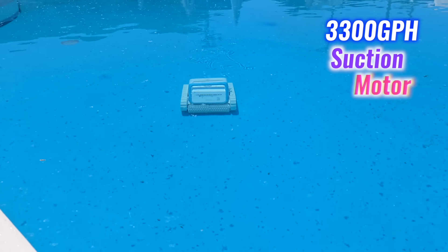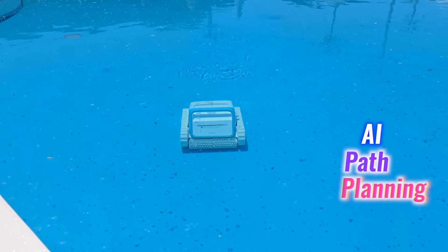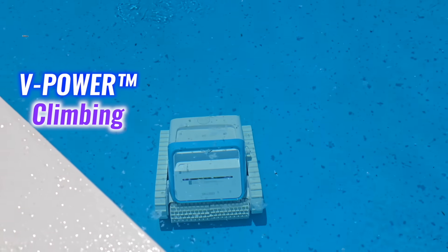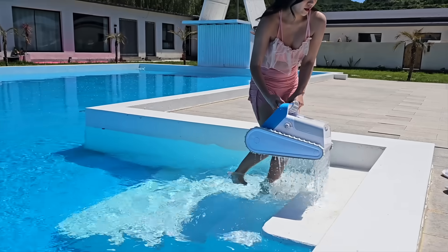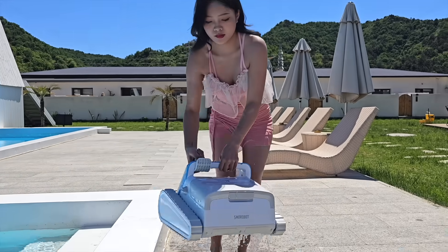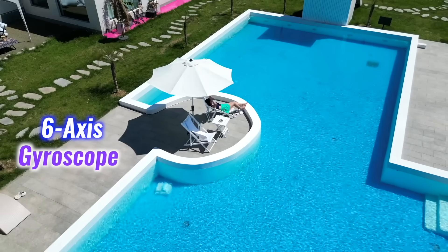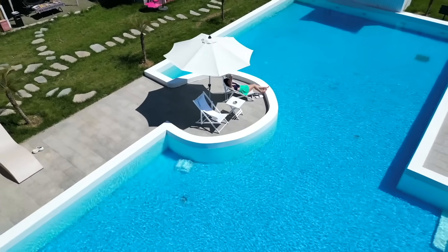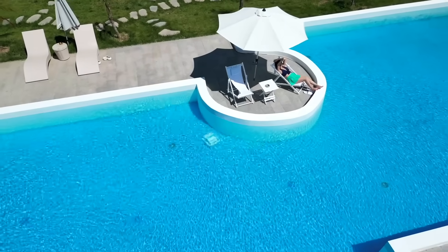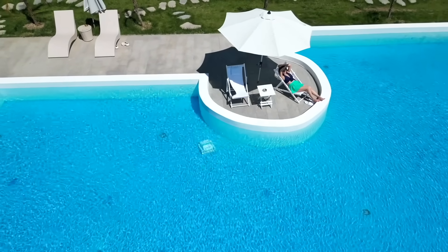I've been using the Smorobot Tank C1, which features a 3,300 GPH suction motor, AI path planning, V-Power trademarked climbing for walls and curves, and a lightweight design with smart drainage for easy retrieval. Its 6-axis gyroscope ensures efficient cleaning of pool floors, walls, and corners, tackling debris, leaves, and dirt with precision.